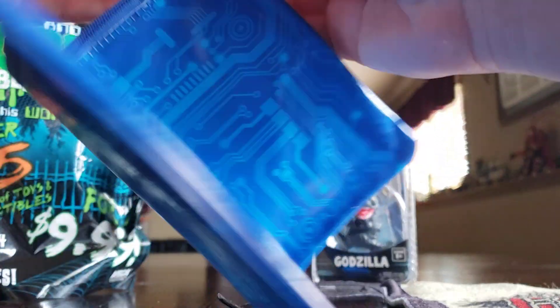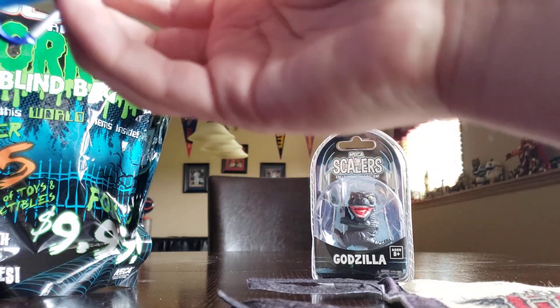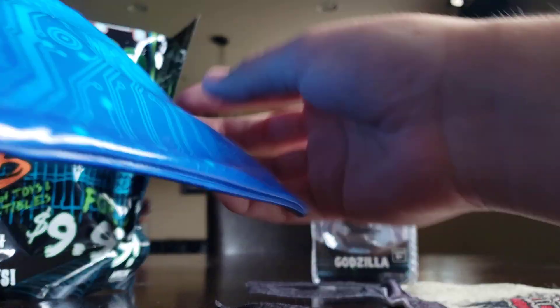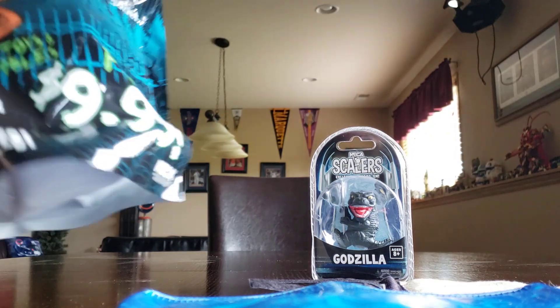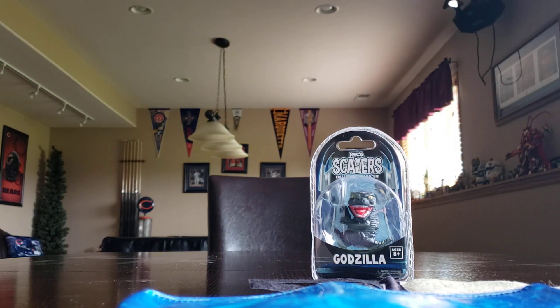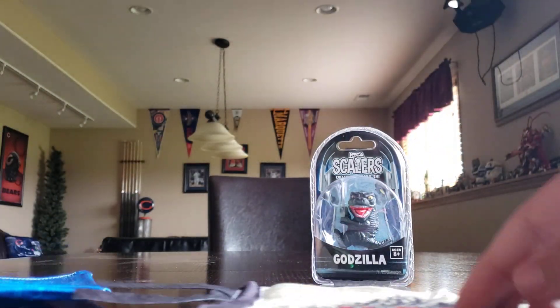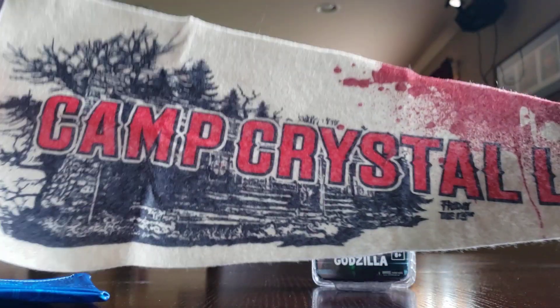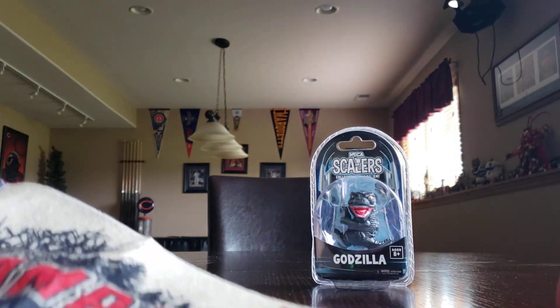This wallet — I think it's a wallet — it's kind of sticky. I don't know what it is. It looks like it may be one of those things where you put little snacks in and they stay cold, like a packet. There's no price tag on this one, so I don't know what this is.